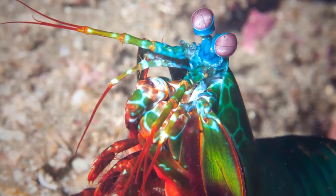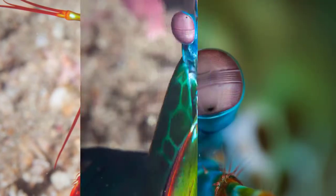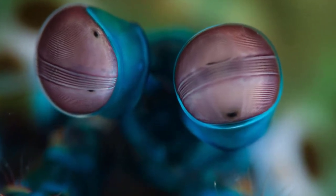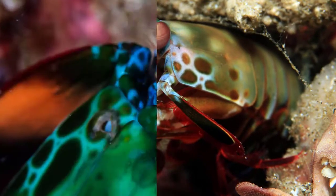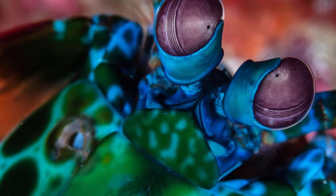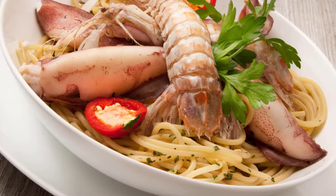One: mantis shrimps are usually three to eight inches long, though some very rare larger species can grow up to 12 inches in length. Two: mantis shrimps are brightly colored — the shell of most species is covered with different kinds of red, blue, green, and orange colors. Three: there are over 400 species of mantis shrimp.